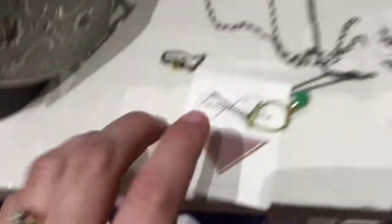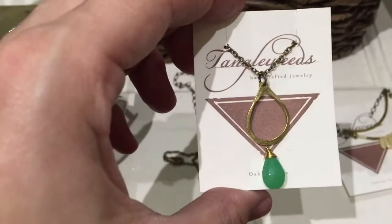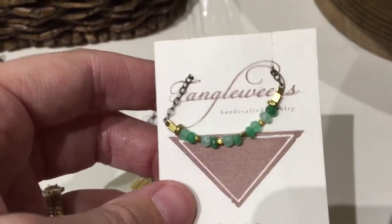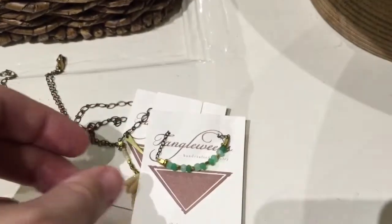We got in some jewelry from Tangleweeds — some really pretty semi-precious stones. I'm just showing a really tiny taste of what we're getting. Look how gorgeous that is. It's going to be really simple but really beautiful on.